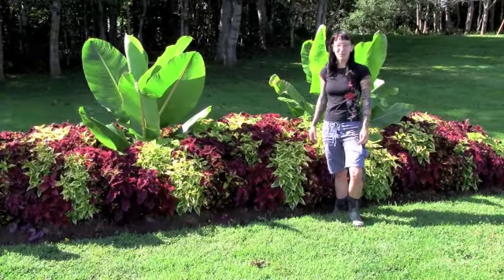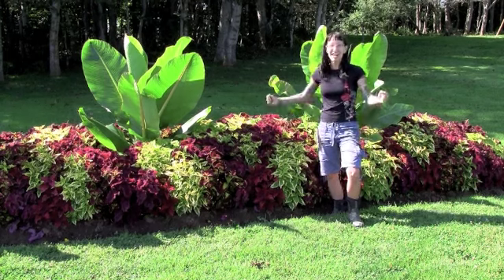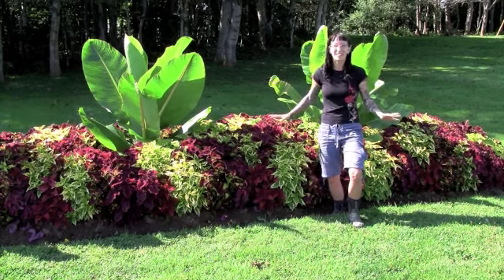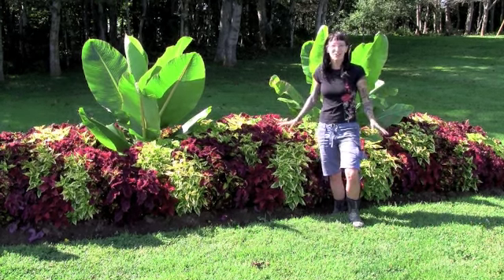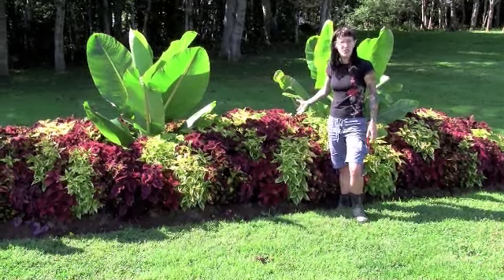Hi, Natasha here at Vessi's Display Gardens, here to talk about Coleus. You've got to get excited about Coleus. It's an excellent plant for full shade and full sun. Beautiful foliage comes in tons of different colors.